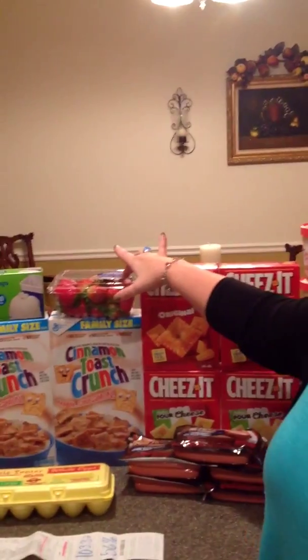The Cheez-Its I did not have a coupon for, but they were buy one get one free. This is another thing that Xander snacks on when he gets home from school, and preteen boys eat and eat and eat — the child is never not hungry. So we try to keep plenty of snacks that, while may not be healthy, are not as bad as some other things he could eat. So we got the Cheez-Its. Strawberries were also buy one get one free.